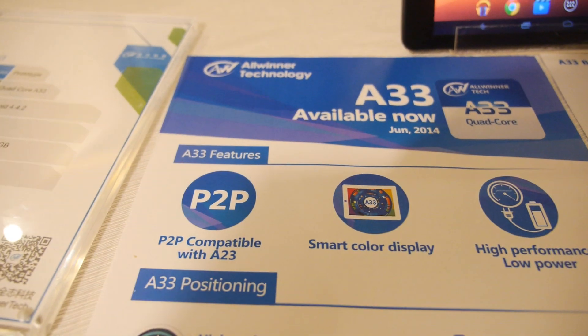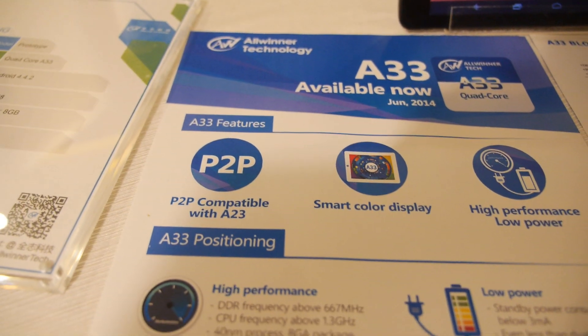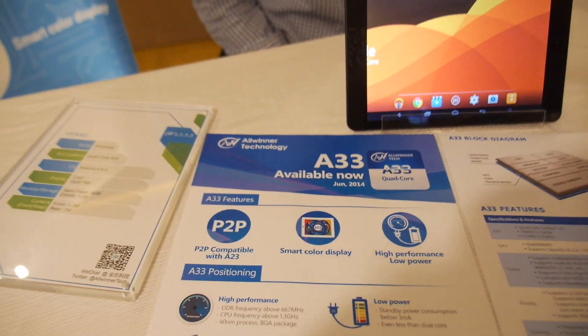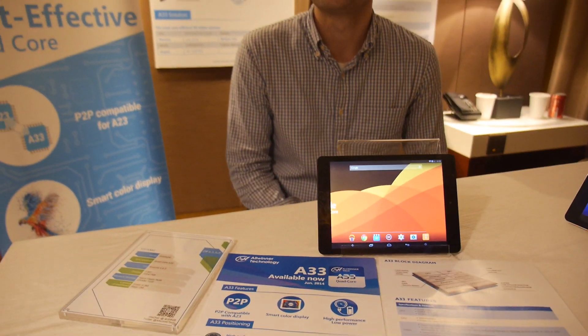That means customers can take existing designs originally based on the A23 and just move right up to the quad-core A33. The PCB is the same — you use the same PCBA, exactly the same. All the connectors to the RAM and power — all that stuff is pin-to-pin exactly the same.